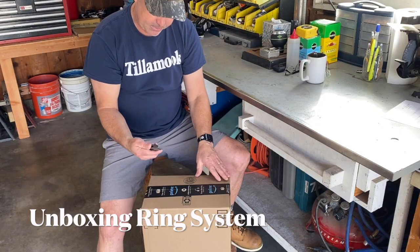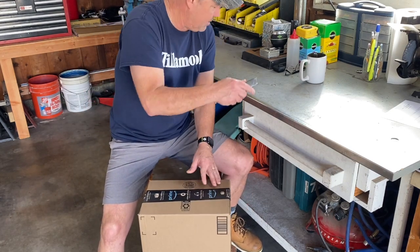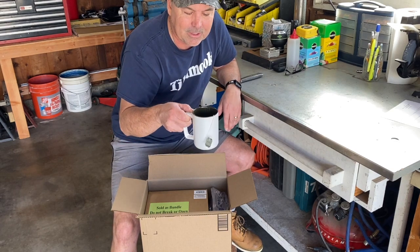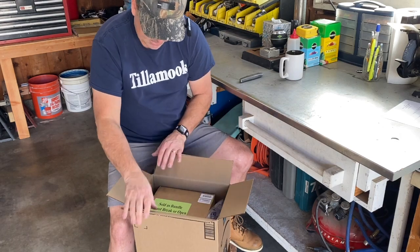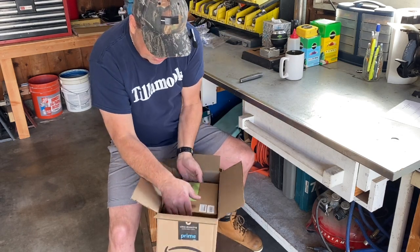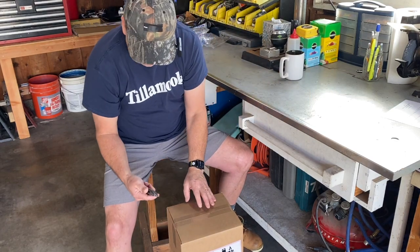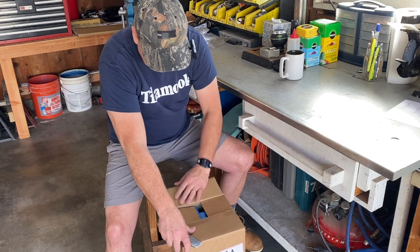Some boxes obviously came from Amazon — let's see what's inside. By the way, for some of you who have noticed, I switched to tea, just regular black tea, trying to get away from the soda and save myself a few calories. It says 'sold as bundled, do not break open.' Box in a box! Looks like there are some batteries, and we're getting to a smaller box.